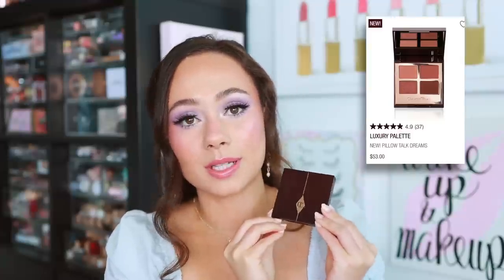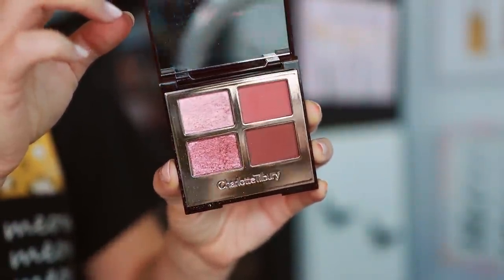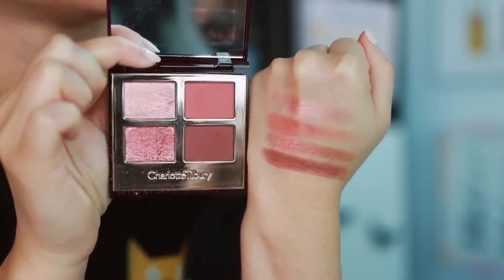Next is Charlotte Tilbury's Pillow Talk Dreams luxury palette. While I love her quads, I don't always recommend them — you only get four shades and the value isn't always there. But this formula is one of her very best ever. The colors are wearable but very true to Charlotte Tilbury — amped up with glimmery, shimmery shades, and the mattes blend themselves out. It's the Pillow Talk vibe she's well known for, but much better than the original Pillow Talk quad.